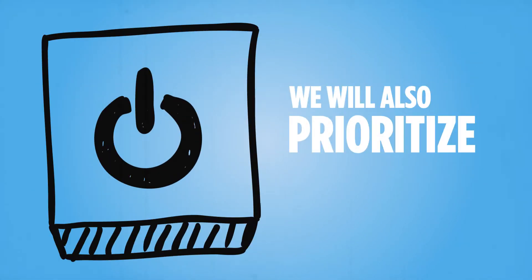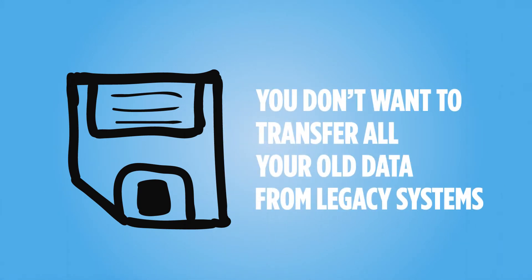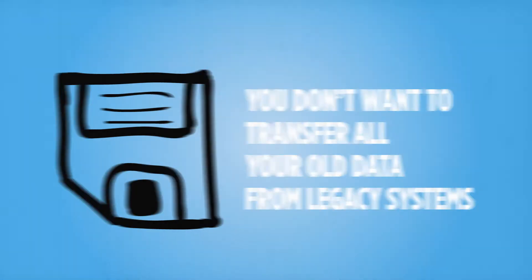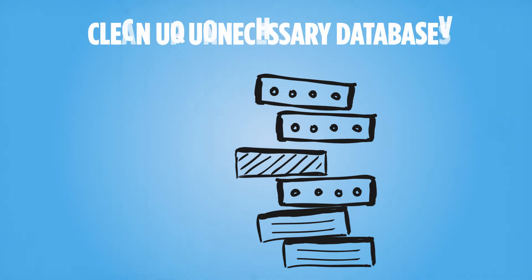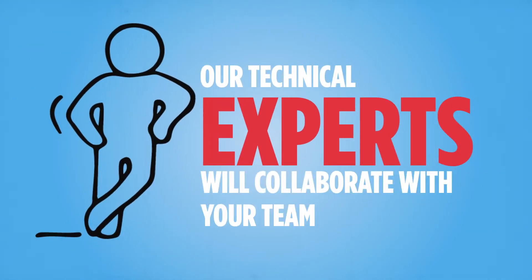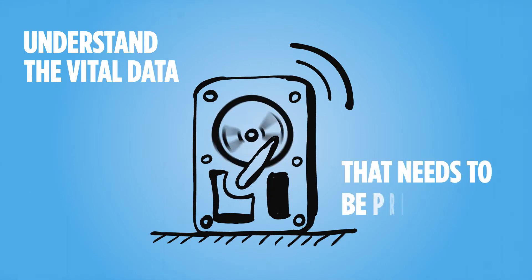We will also prioritize your data prior to migration. You don't want to transfer all your old data from legacy systems. Most companies will use data migration during their project to clean out unnecessary databases. Our technical experts will collaborate with your team to understand the vital data that needs to be prioritized.